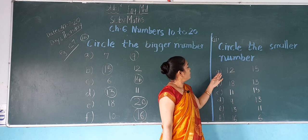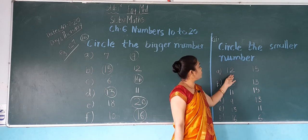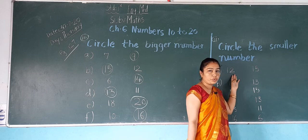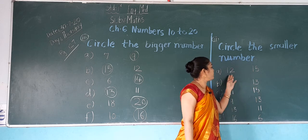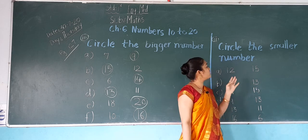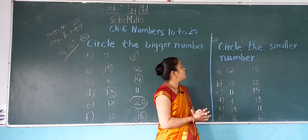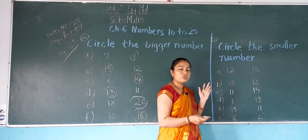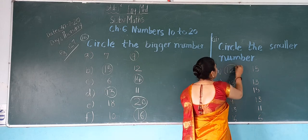First, A: 12 and 15. Which number is here? 12 and 15. In both numbers, which number is smaller? 12 is smaller. So what do we do? We do a circle on 12.